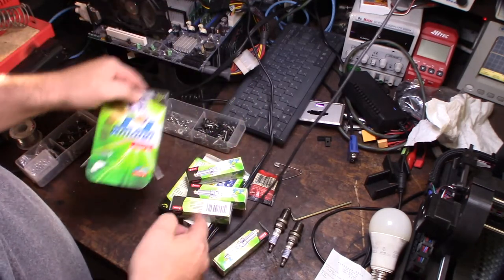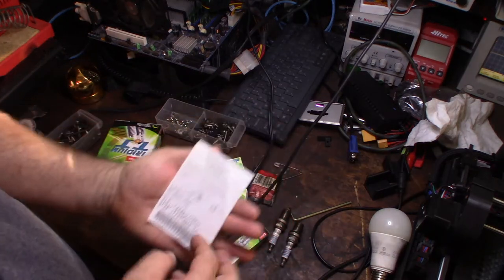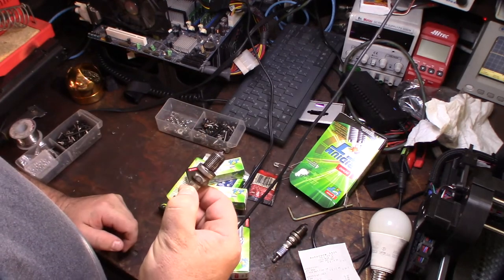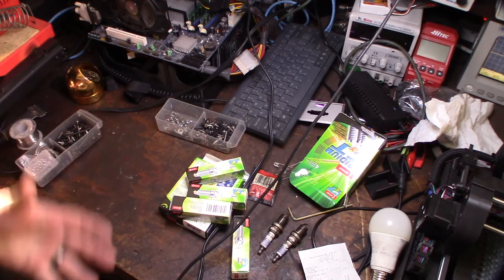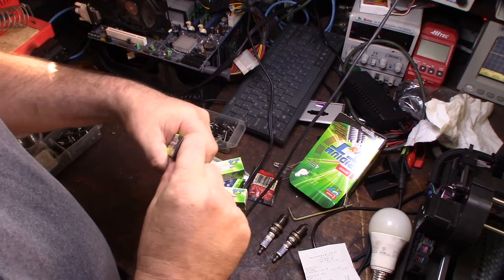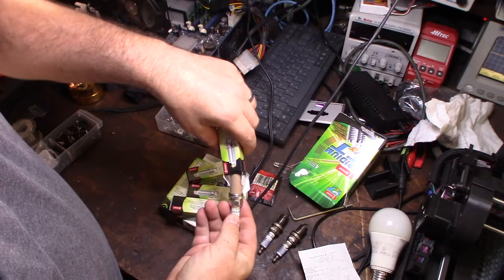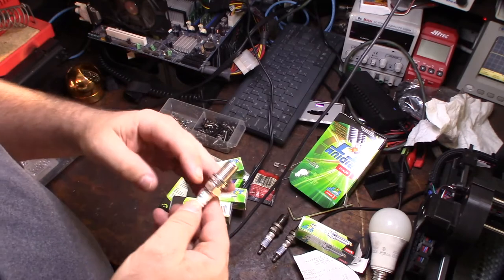These were $8.99 a piece at AutoZone - I'll put a link down below where you can get them. These are 14 millimeter by three-quarter inch. I have aftermarket Edelbrock heads and that's the spark plug they use. The heat range is basically stock because I'm not doing nitrous or boost or anything like that on the engine.